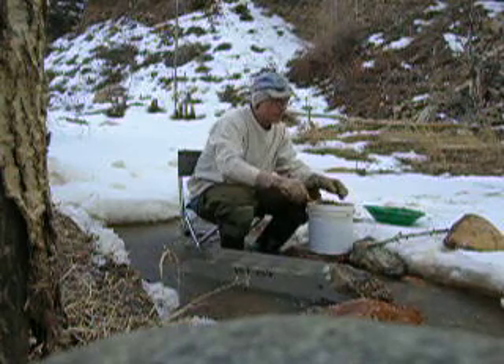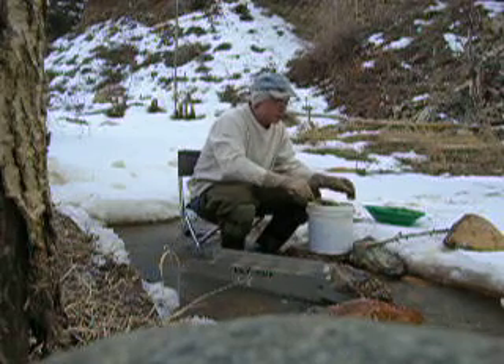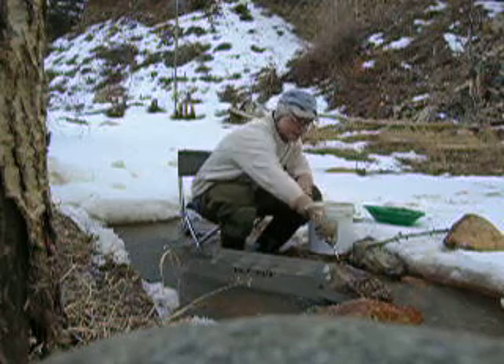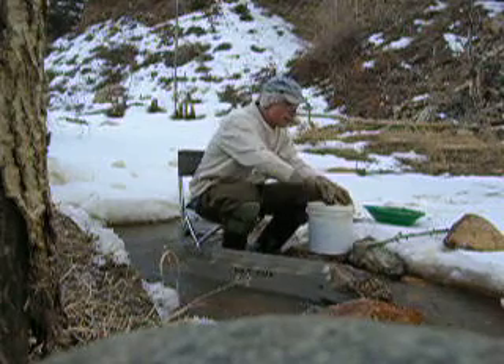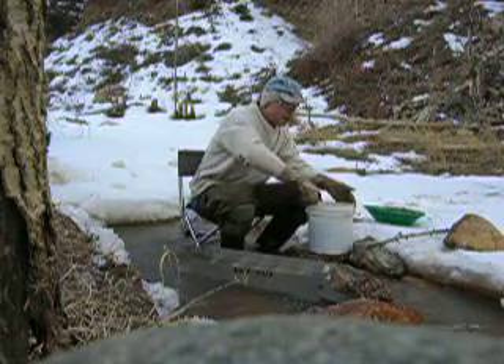Yesterday it picked up pretty good in the afternoon — sometimes it was like 15 to 25 knots; kind of blew my hat off. So right now, just loving it here. Working slowly through this material and sluicing, hoping to get a good cleanup here in about an hour or so.